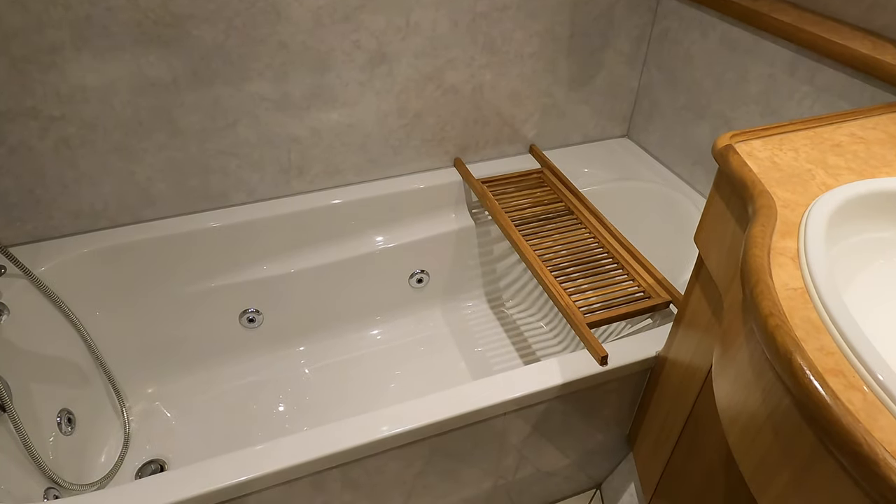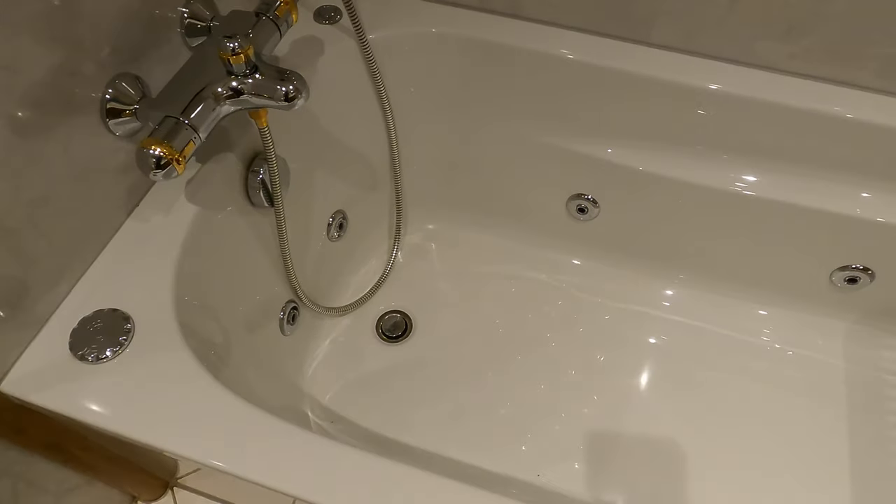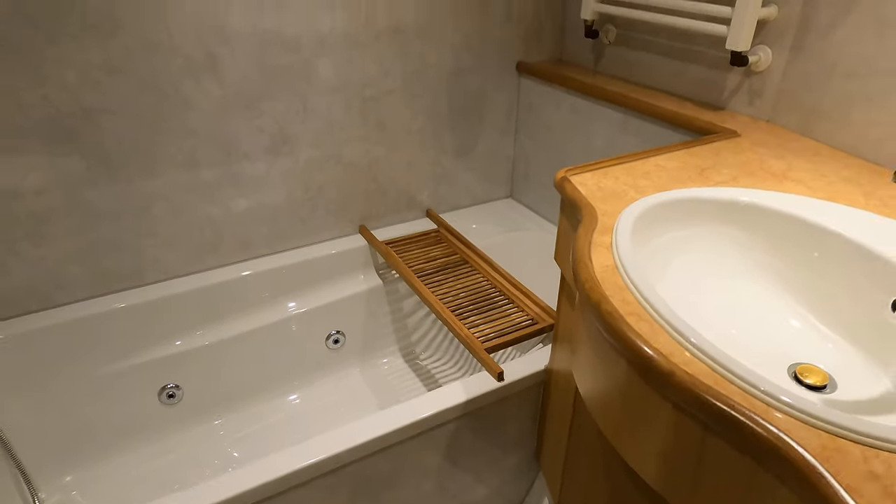Something you don't often find on a boat of this size is not only a bath but a jacuzzi bath. So if one of the things that you tend to miss when you're cruising is having a bath, on this boat — you or your partner — not only do you benefit from having a bath on board, but it's a jacuzzi as well, which is a really great feature.